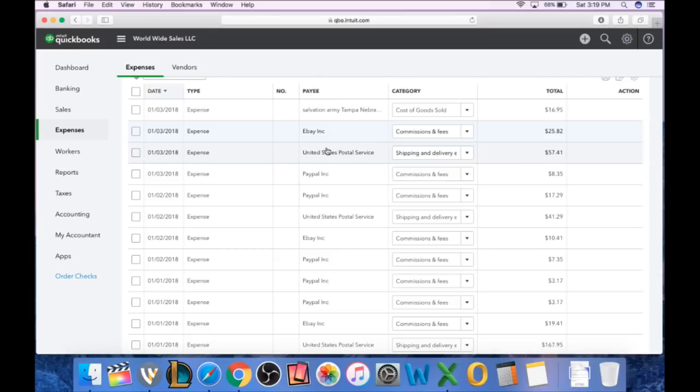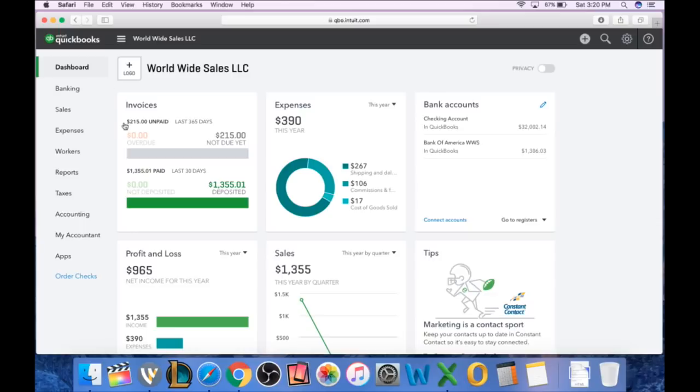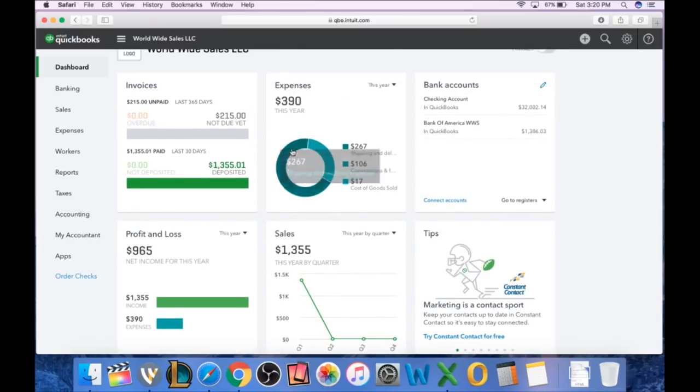So I have three expenses each day: eBay fee, PayPal fee, and shipping labels — plus one sale invoice for eBay and one for Amazon, along with Amazon fees. If you sell on Amazon you'd do the same thing. If you source from stores or buy wholesale lots, whatever day you pay for that item, you insert it as an expense — Cost of Goods or Cost of Purchases. If you buy bubble wrap today you'd insert that as an expense under Office Supplies or Packing Materials. Then when you come back to your dashboard you'll see your expense totals in a pie chart: my shipping and delivery is $267, commissions and fees $106, and cost of goods sold $17.